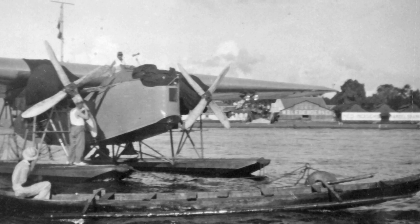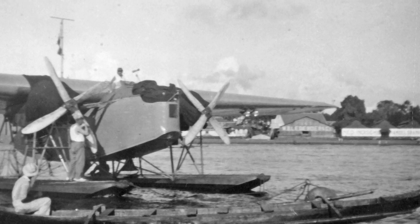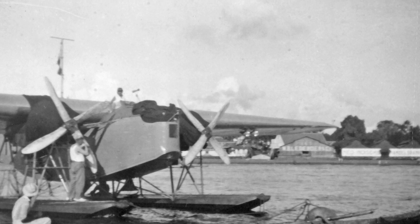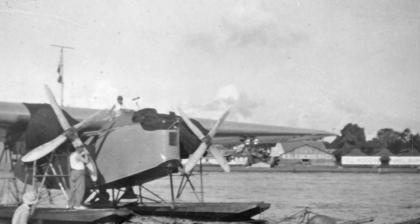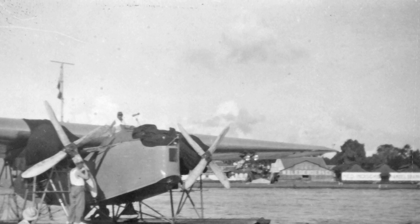By 1934, rapid advancements in technology meant that the T-4 was already obsolete, but the growing strength of Imperial Japan meant that more aircraft were needed to defend the Dutch East Indies, and Fokker was requested to develop a modernised version of the T-4.